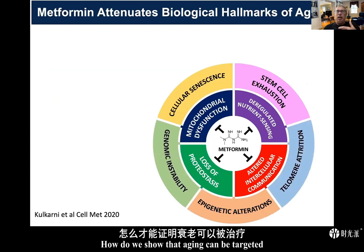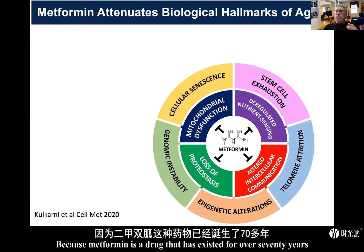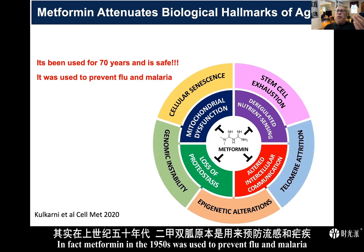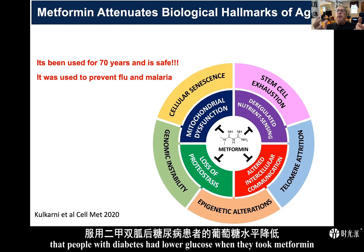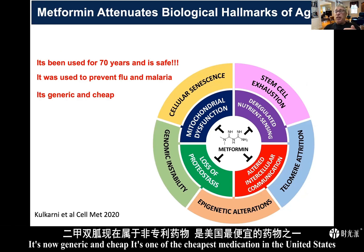How do we show that aging can be targeted? We chose metformin because it's a drug that has existed for over 70 years and is attenuating those hallmarks of aging. Metformin in the 1950s was used to prevent flu and malaria. It's only during that time that people noticed that patients with diabetes had lower glucose when they took metformin, and then it became an antidiabetic drug. But it's much more than an antidiabetic drug — it's now generic and one of the cheapest medications in the United States.